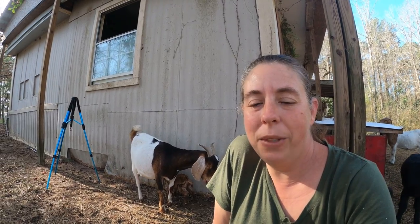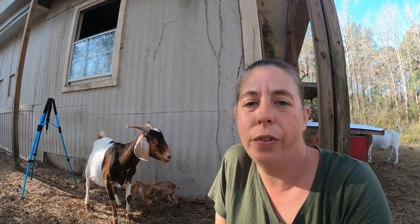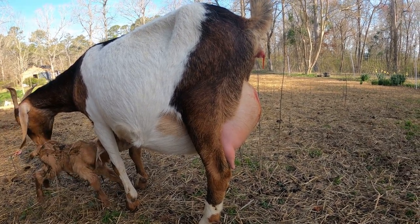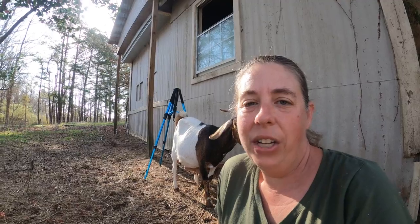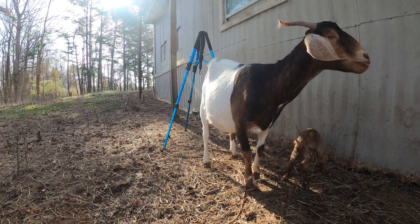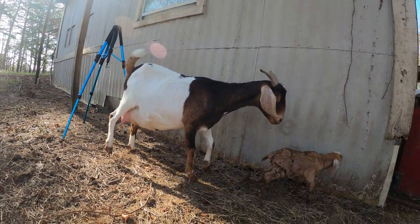You really want that baby to get colostrum — that's the first mother's milk that's full of her antibodies — within the first hour if possible. They can only absorb those antibodies through their gut wall for the first 24 hours, so it's really important for them to get as much of that as they can in that first day. It's also really important for them to get some calories in them. Babies aren't born with a lot of fat on hand, and if they don't get some of that milk in them pretty soon they will lose energy and stop trying to nurse.